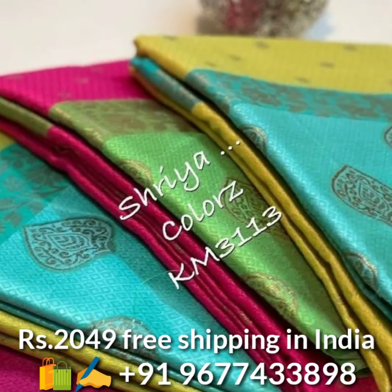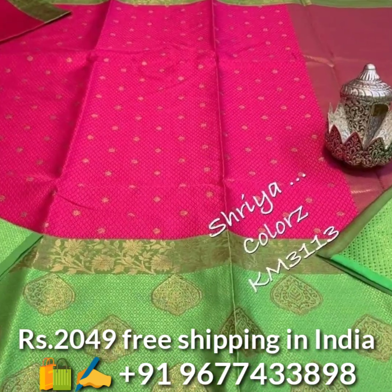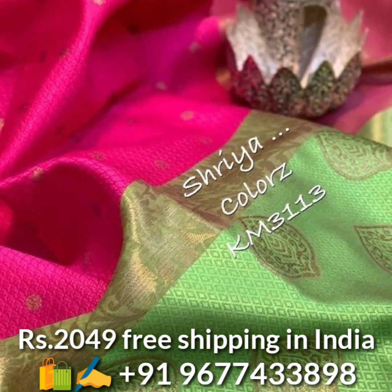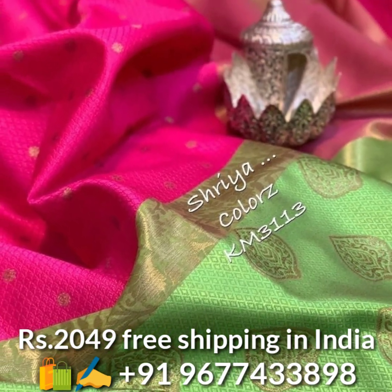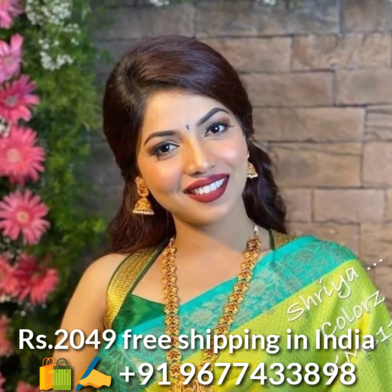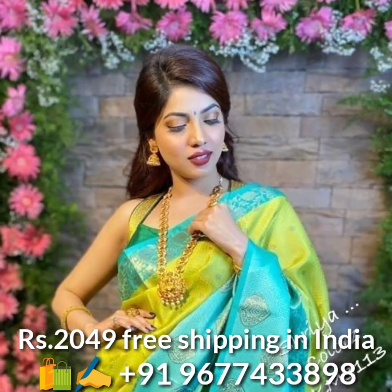First, let us see exclusive Kanchipuram style kora muslin silk saris in amazing colors. The sari comes with all over jari weaved butta and exclusive rich weaved contrast border and rich pallu, and also comes with running matching blouse piece. Price is 2049 rupees, free shipping in India.